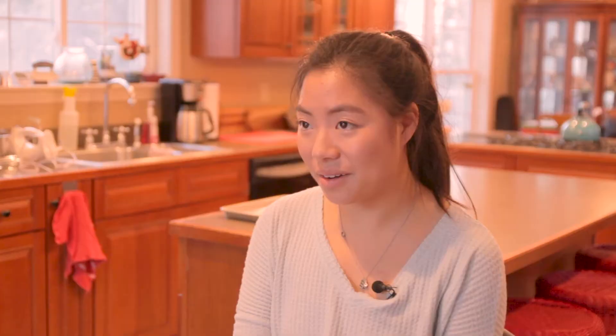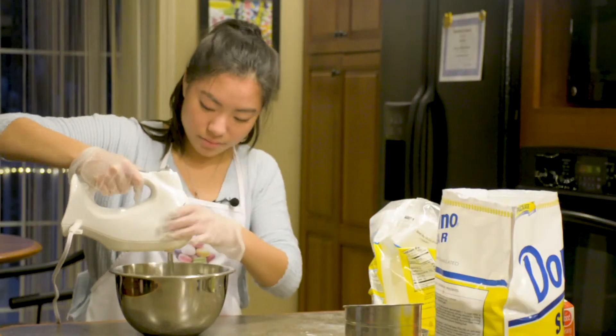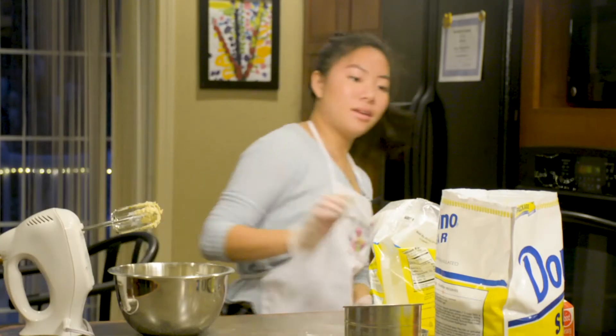They'll sit out with a fan so that you get a little shell on them, and then they'll go into the oven. Usually while they're in the oven I'll make the buttercream, so that once they've come out and cooled I can put the buttercream on and put them together.